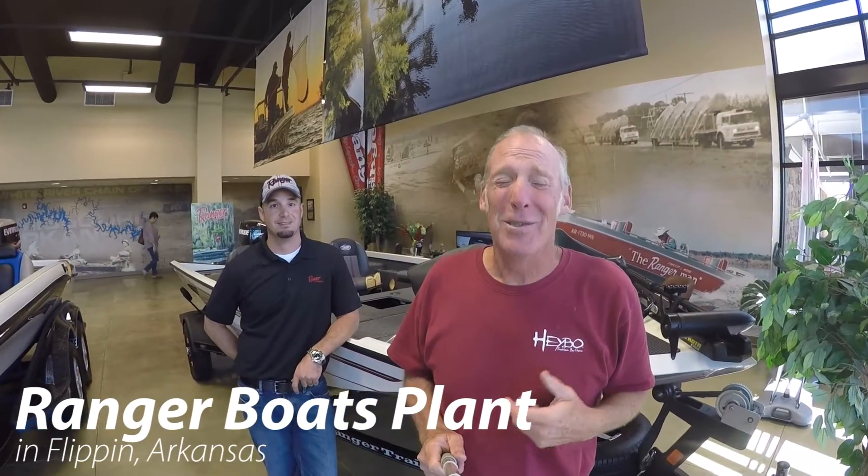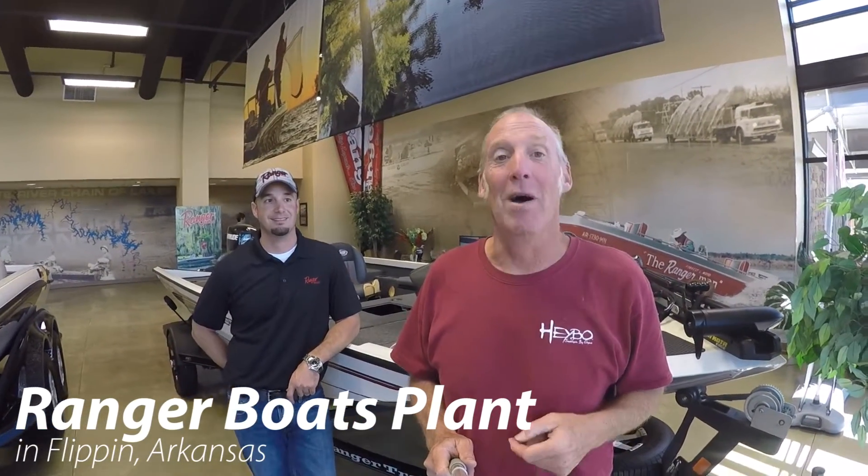So you have nothing to do? Seriously, you have nothing to do? Well, I have something for you to do, and you know what? It's in Flippin' Arkansas. That's right. You can go and visit the Ranger Boat Factory.